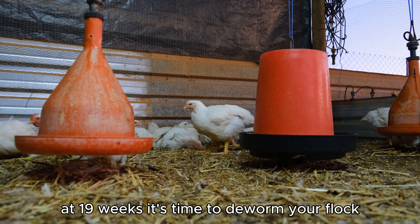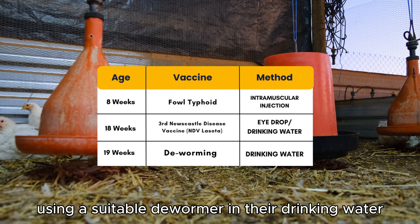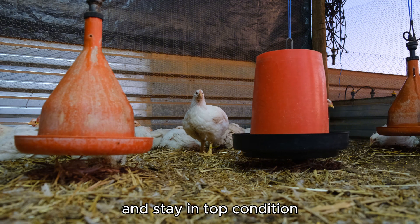Finally, at 19 weeks, it's time to deworm your flock using a suitable dewormer in their drinking water. Deworming at this stage ensures your chickens absorb nutrients effectively and stay in top condition.